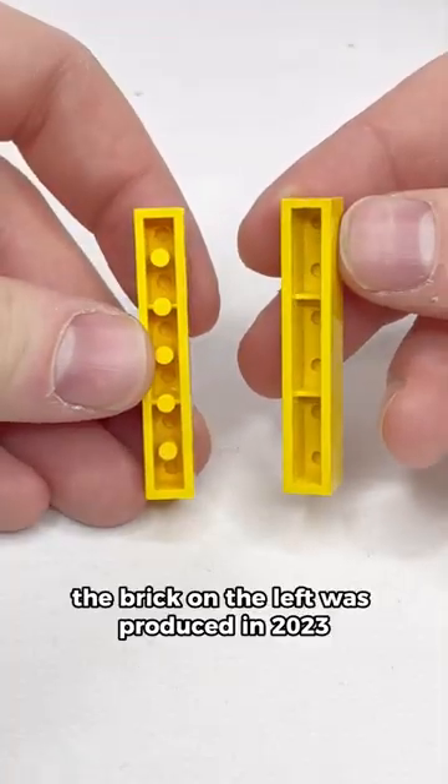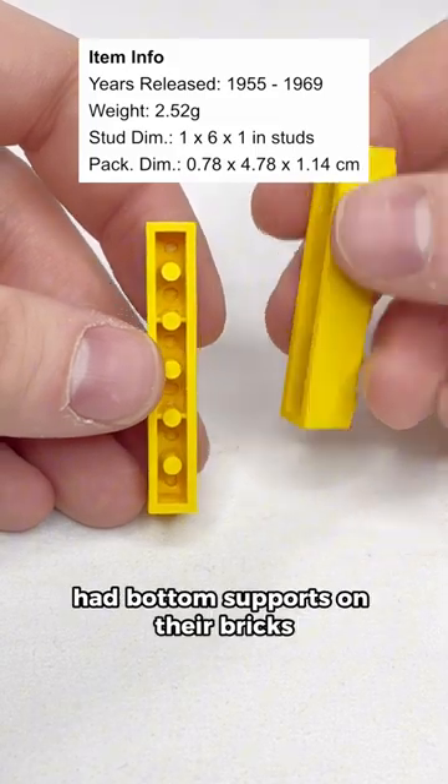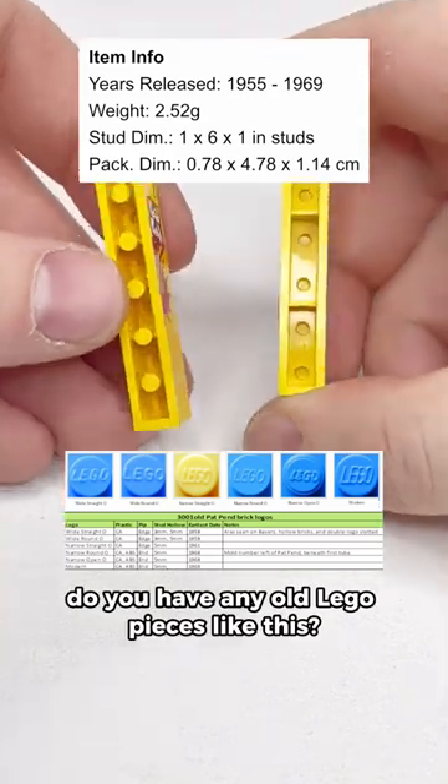The brick on the left was produced in 2023, whereas the brick on the right was produced more than 60 years ago. And that was before LEGO had bottom supports on their bricks. Do you have any old LEGO pieces like this?